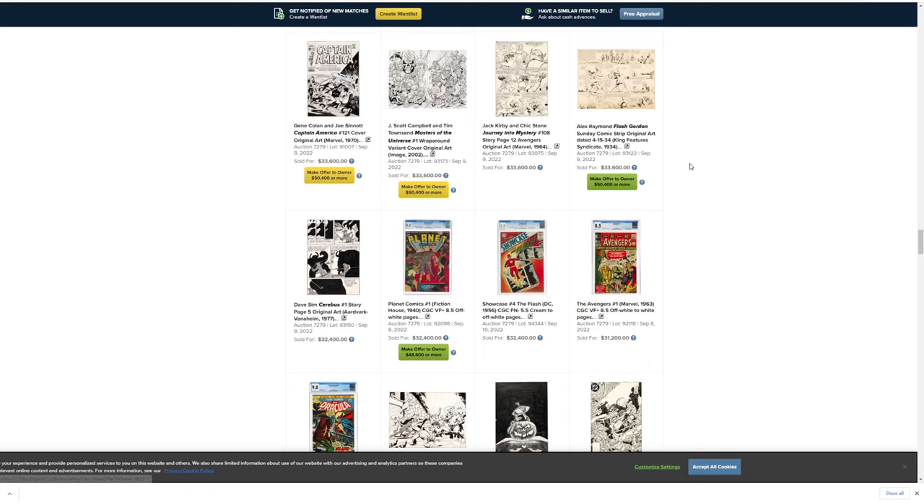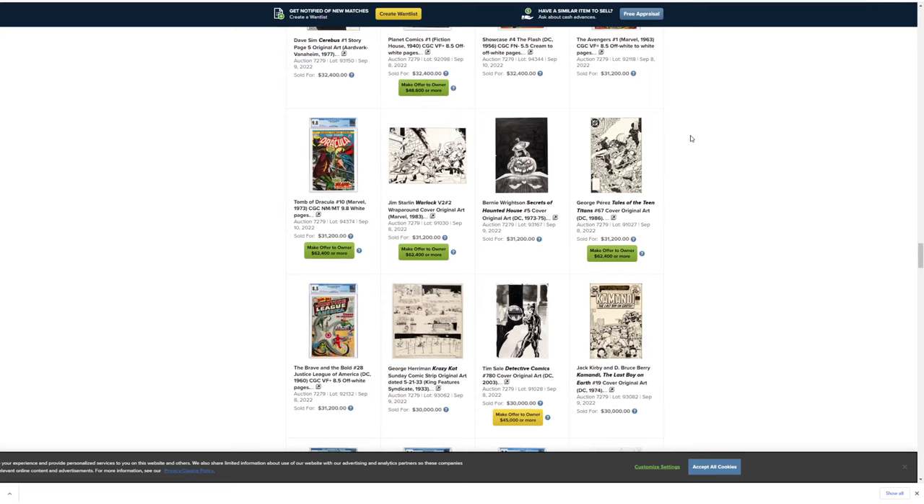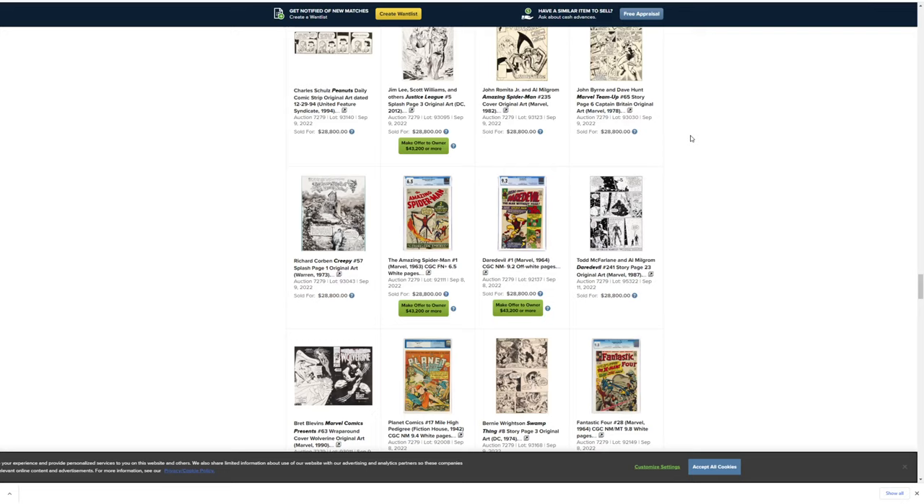That's funny — I did a double-page spread piece with Jeff. I wonder what it would sell for now. Probably a lot. I'm just kind of looking.